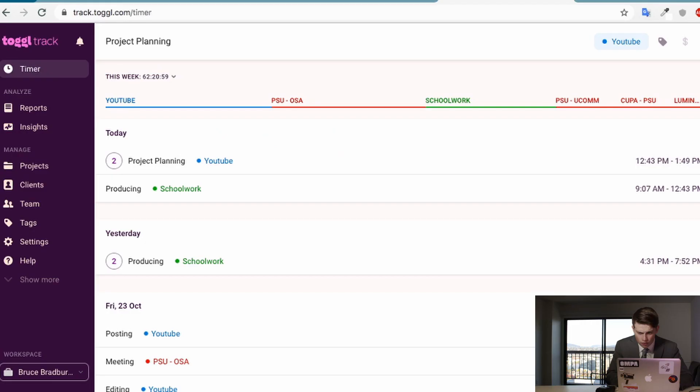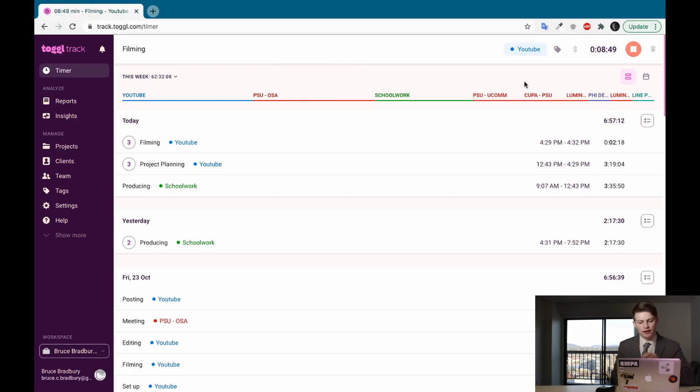Now comes the third part — the walkthrough of Toggl. Let's bring the computer up. Sorry about my microphone, it's a Zoom H4N — I sometimes have a lavalier but I don't have a stand for the mic yet. Okay, so here's the actual interface — this is where I enter in my different tasks, my various tasks.